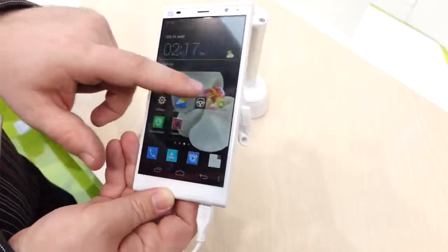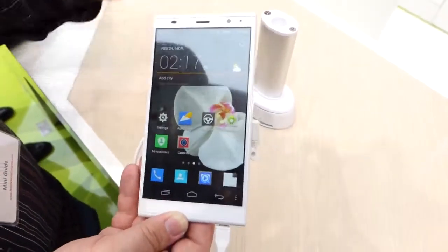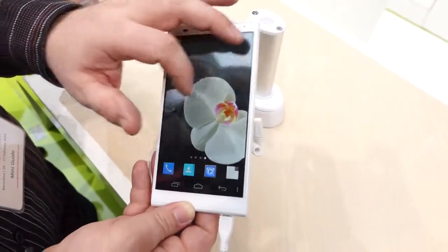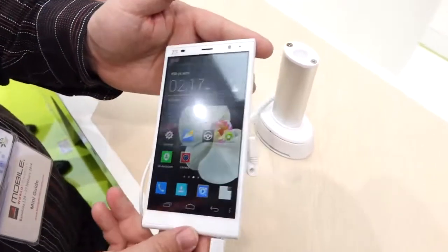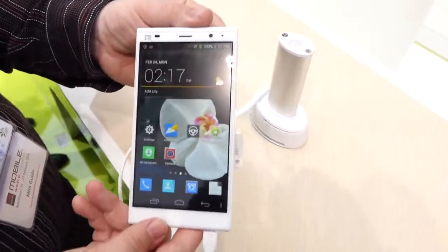This is almost certainly going to be primarily for the Chinese market — you might see it in a few European markets as well, but I would really doubt it if we see this on a U.S. carrier anytime soon. So that is the ZTE Grand Memo 2 LTE here at Mobile World Congress. I'm Michael Kreider for Android Police — thank you very much for watching.